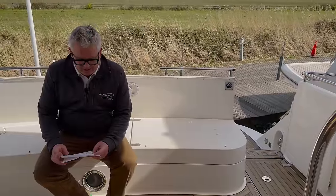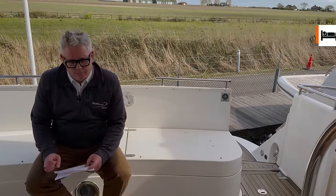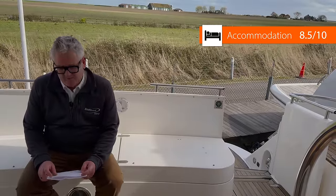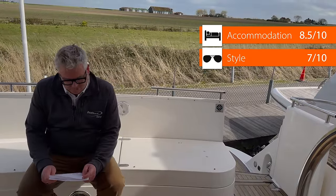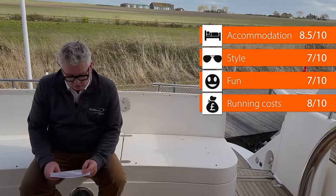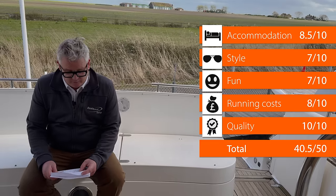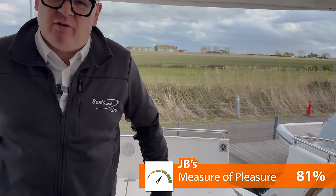Section five is JB's measure of pleasure. Accommodation — pretty good — 8.5 out of 10. Style — it's obviously starting to show her age but she's 20 years old, and I think it's a timeless design — 7 out of 10. Fun — a solid 7 out of 10. Running costs — not too terrible — 8 out of 10. Quality — she's standing the test of time, unbelievable — 10 out of 10. That gives 40.5 out of 50, which is 81%, which is pretty good for a 20-year-old machine.